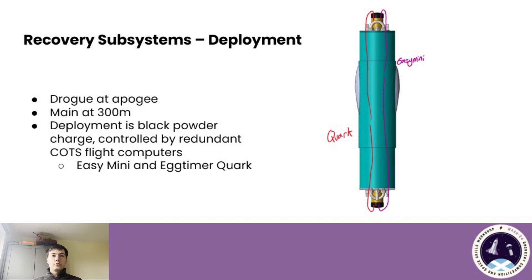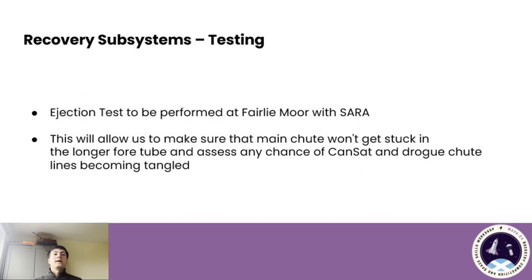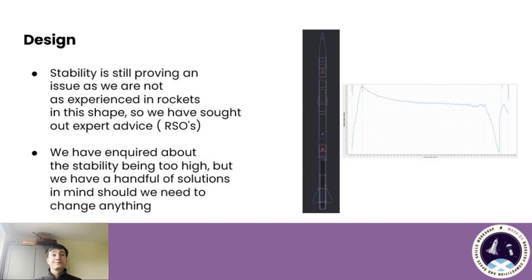As mentioned earlier, the drogue will be deployed at apogee and the main at 300 metres, controlled by redundant COTS computers — an Easy Mini and an Academic Work. An ejection test will be performed at Fairley Moore with SARA to make sure the main chute does not become stuck in the fore tubes of the vehicle, and that the CANSAT and drogue chutes deploy effectively and without tangling. As mentioned in CDR, we did have some issues with stability being too high, which we'll cover in more detail later. We've sought advice from Colin and Chris via email, but since they're away at Spaceport America, we're still awaiting a response.